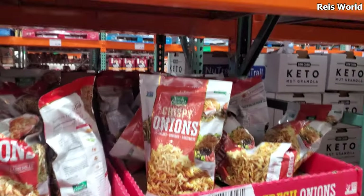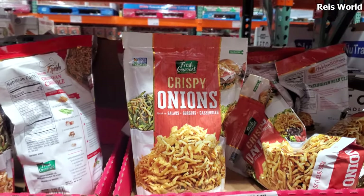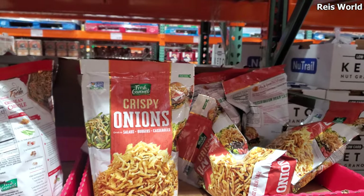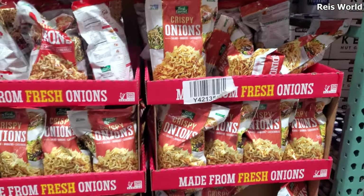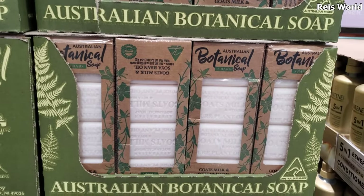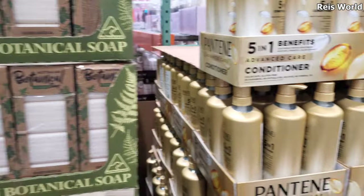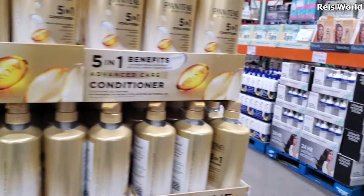Crispy onions are $5.99. I'm the only one who likes green bean casserole — like nobody eats it. But this year I'm going to make it. $15 — we have goat milk. It's pretty good, actually. I did buy one before, I kind of like it. And Pantene is $10.